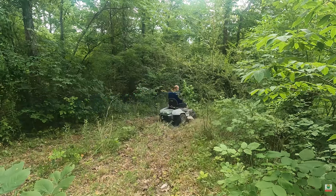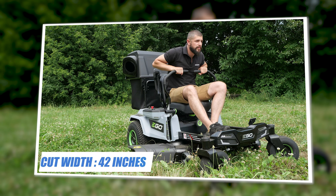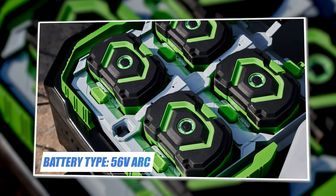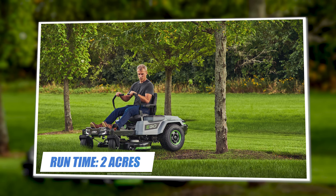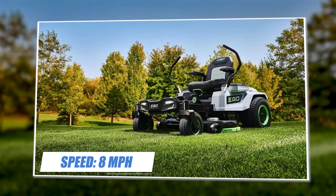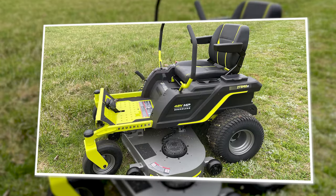It's one of the first of its kind and truly makes this a versatile residential zero turn. Specifications: cut width 42 inches, battery type 56V RC, battery amps 60A, run time two acres, deck type 13 gauge stamped, speed 8 mph, warranty five year unlimited hours.